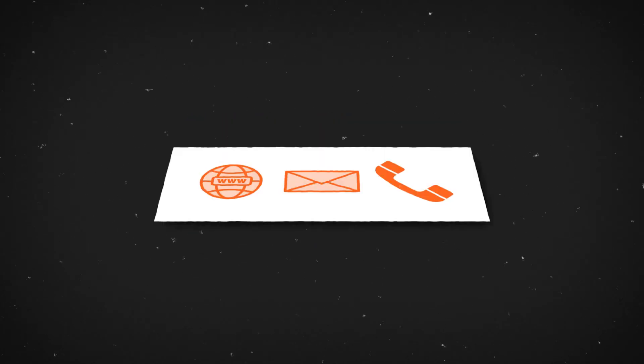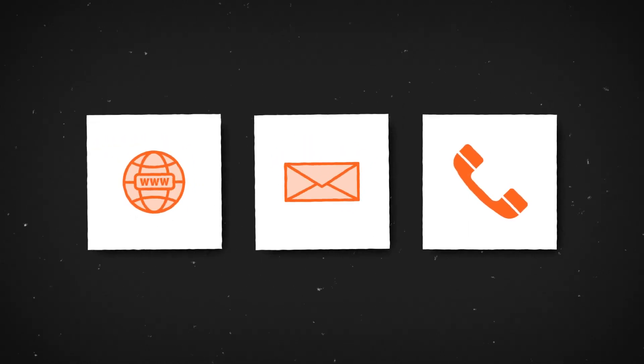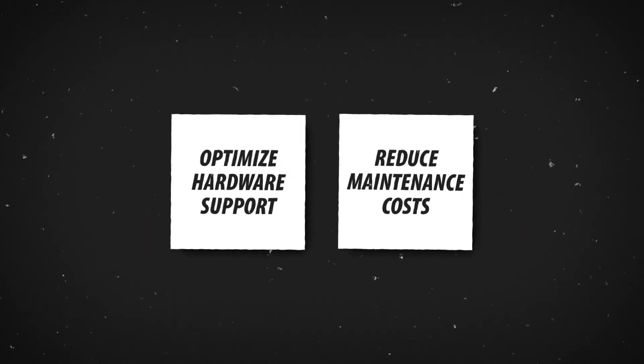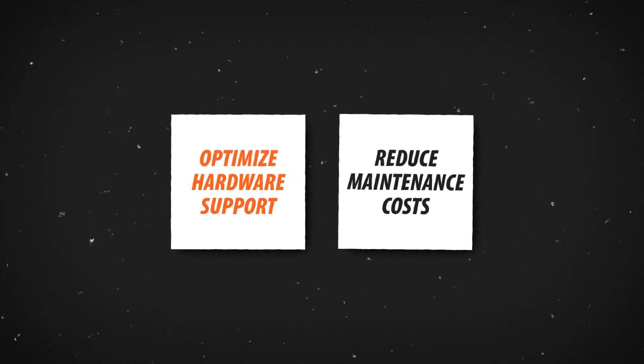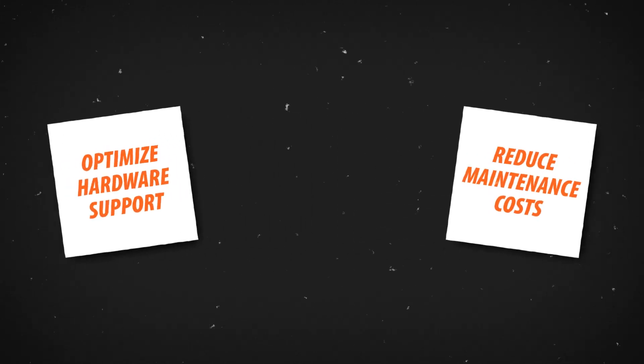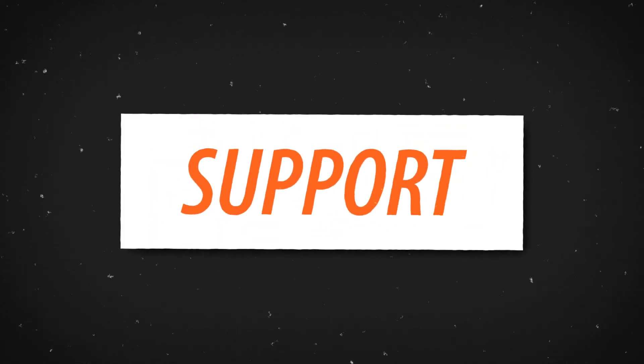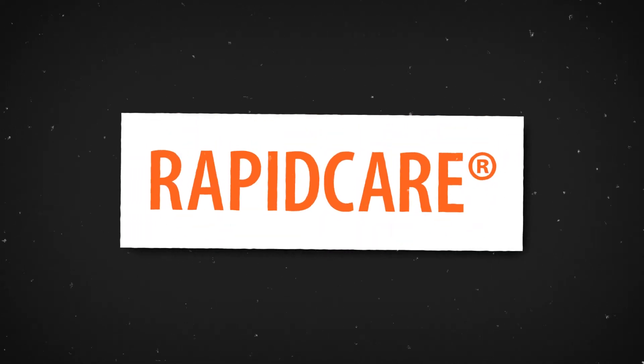And to make RapidCare simpler and easier, tickets can be opened and managed 24/7 via web portal, email, or phone. Find out why so many people are choosing RapidCare as a way of optimizing hardware support, all while reducing maintenance costs. Choose the maintenance solution that puts you in the driver's seat. Get the added flexibility and support you need from an industry leader with RapidCare.